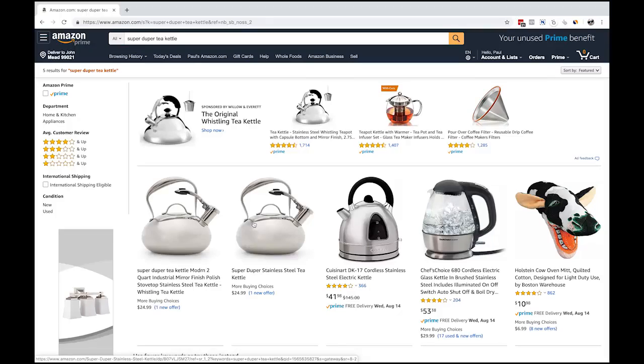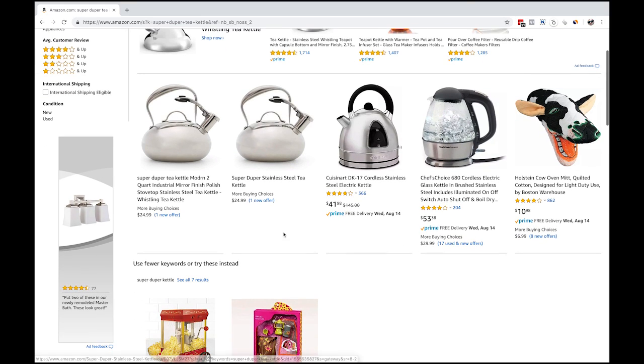A couple of weeks ago we did the listing experiment where we took a super simple non-optimized product listing and then did the exact same product but optimized the heck out of it, with all the backend stuff and everything. This was the product - this tea kettle. Interestingly, neither of them really got ranked because we didn't do anything else - we didn't drive any sales, we didn't do any ads, and we don't even own the rights to sell them.